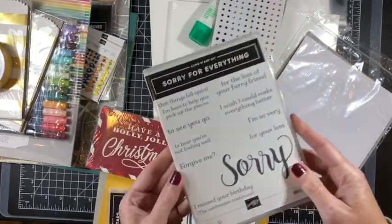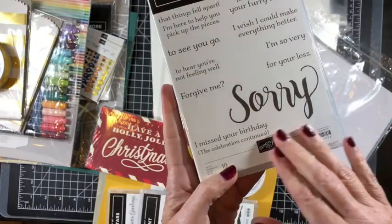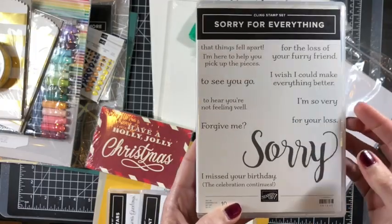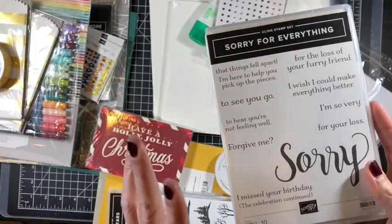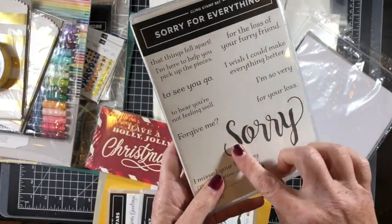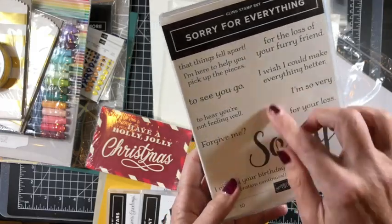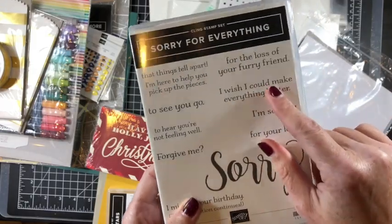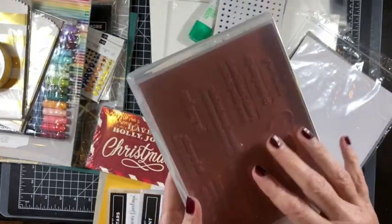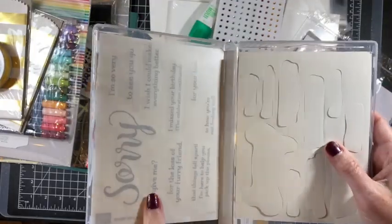I got my hands on this stamp set focused on apology and sorry cards — they tend to go unnoticed because we focus on sympathy cards, but sometimes you also need something like a sorry-for-the-loss-of-your-furry-friend card. This one is rubber and I'm looking forward to testing it out.